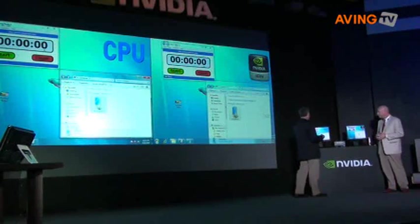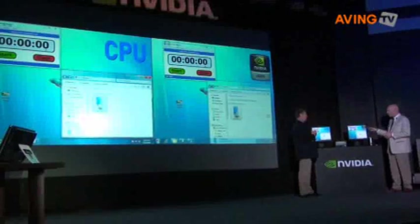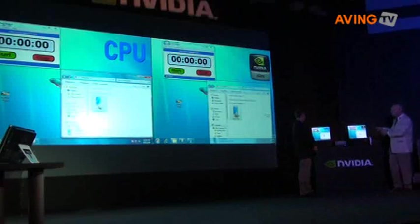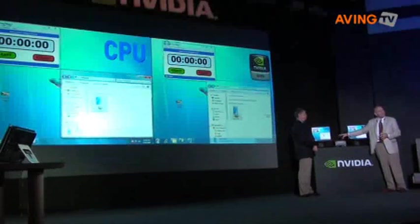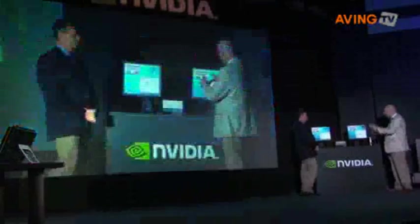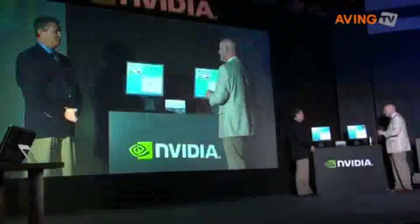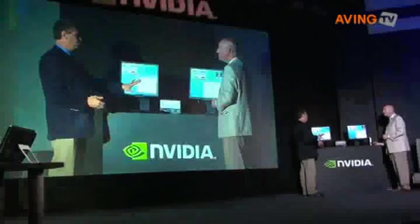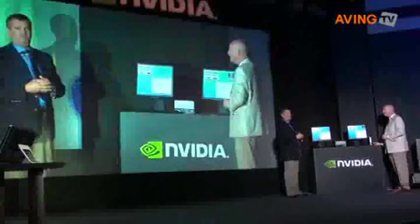We're going to demonstrate video transfer in just a moment. We've got two PCs set up: one is the Acer Aspire with the Ion processor, and the other is an Atom-based PC with the Intel Atom chipset. We'll click and drag the video clip down to the device, which is part of Device Stage — a feature built into Windows 7. This will make it seamless and transparent for our customers.